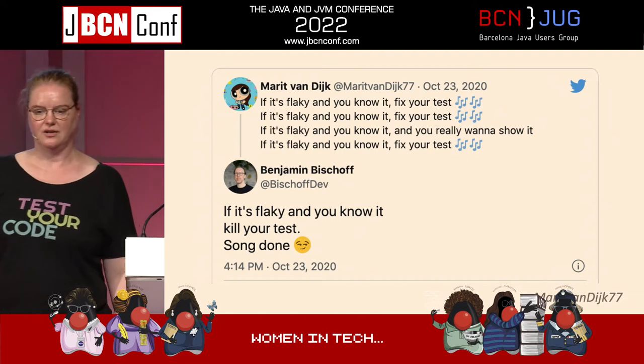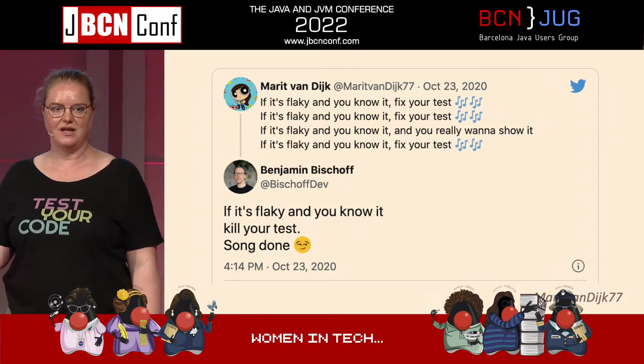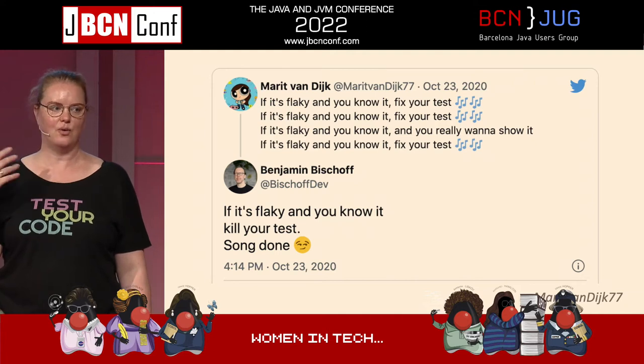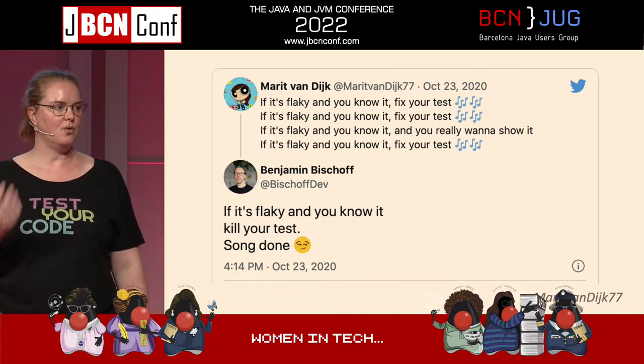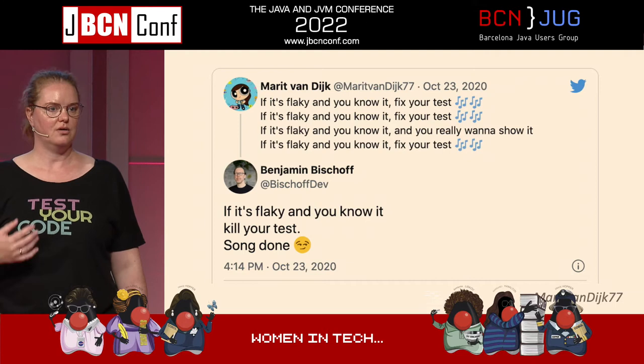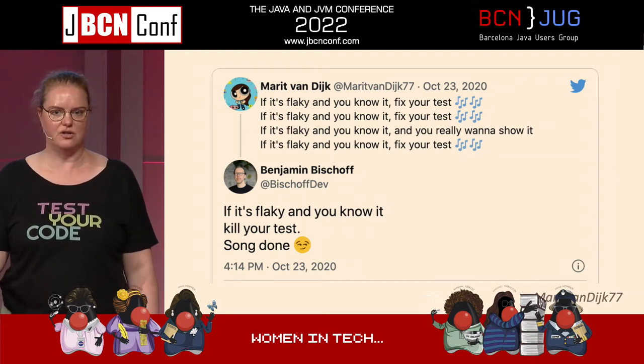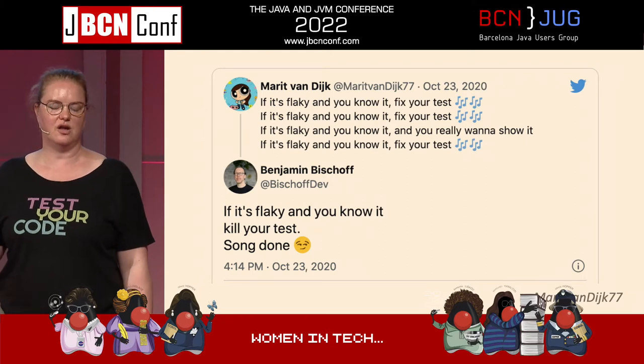If it's flaky, just kill it. If you can't fix it, it's just going to add confusion. You want your tests to tell you: okay, we can release this to production, we can merge this, we can use this, it works as intended.